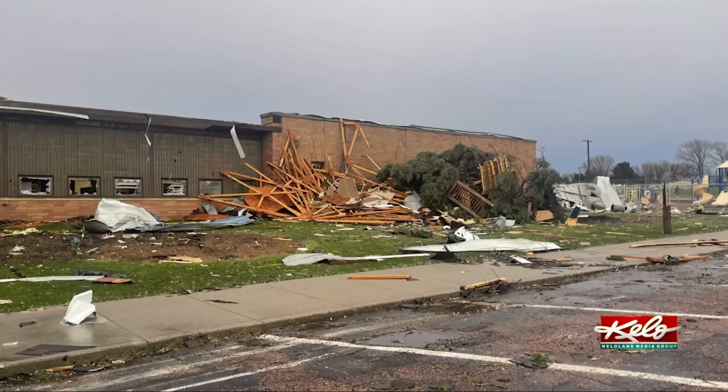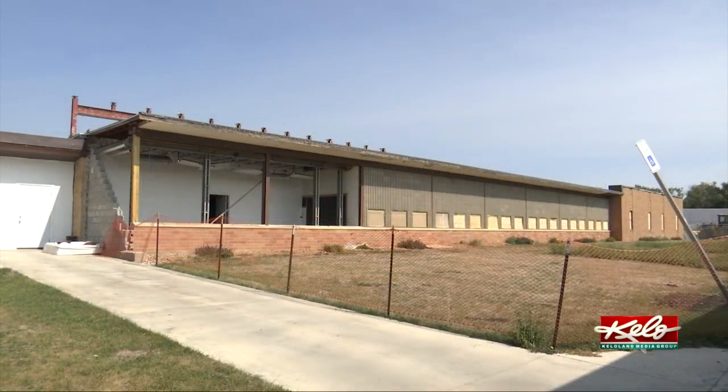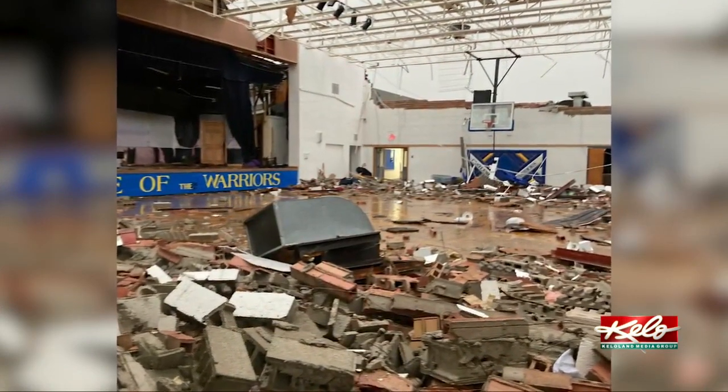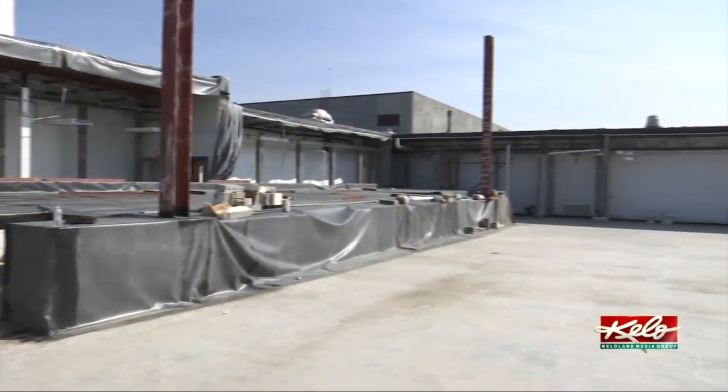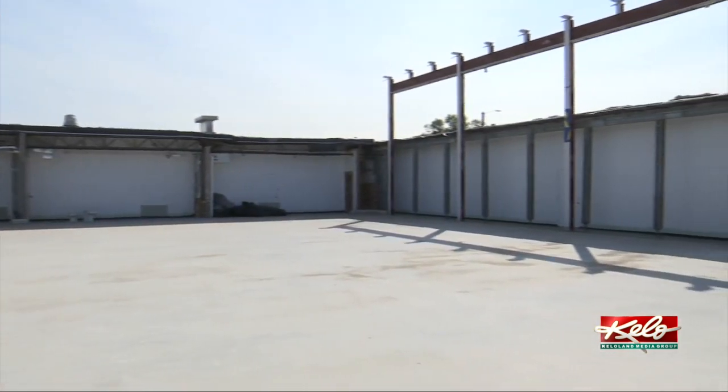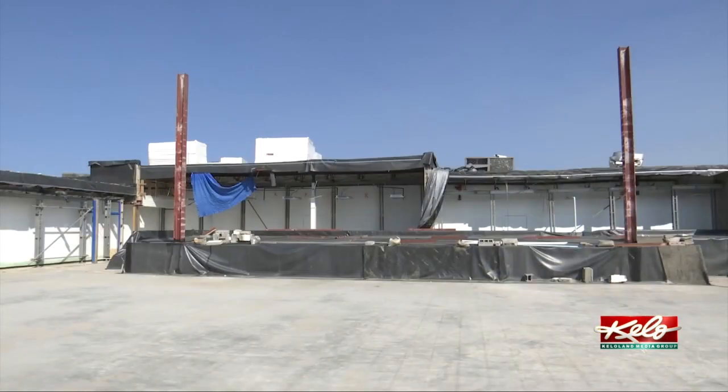The old gym of the school sustained heavy damage and cannot be used now. There are plans to add 4 to 5 classrooms into what was the old gym space, and they will more than likely build a new, bigger gym to the east where the playground used to be.